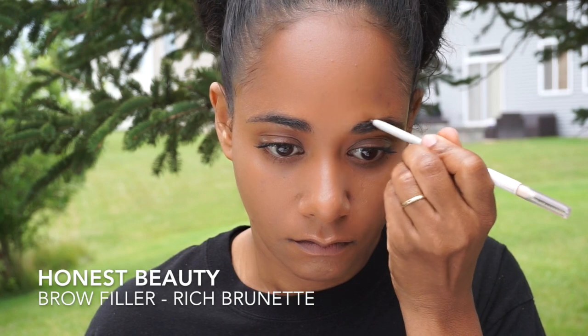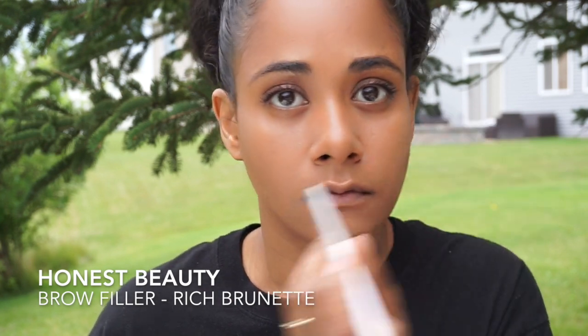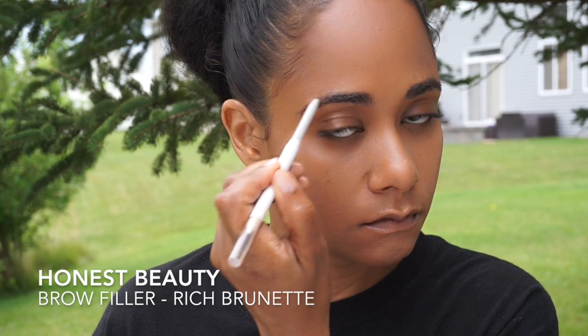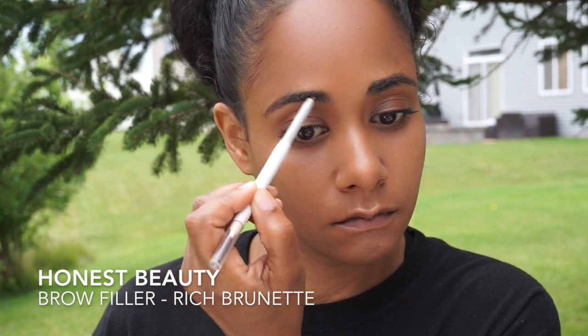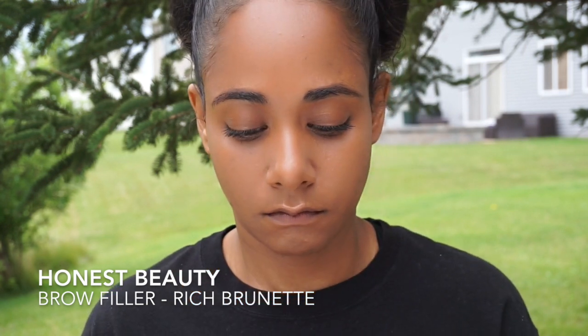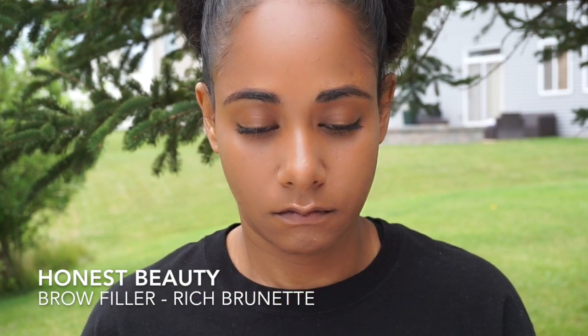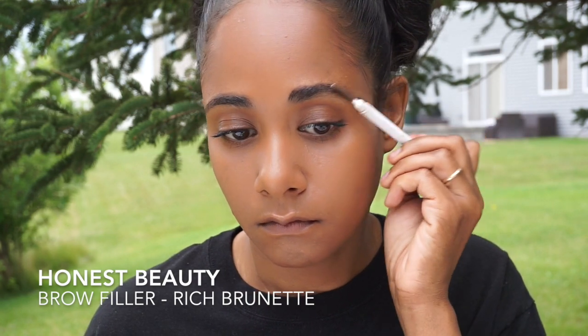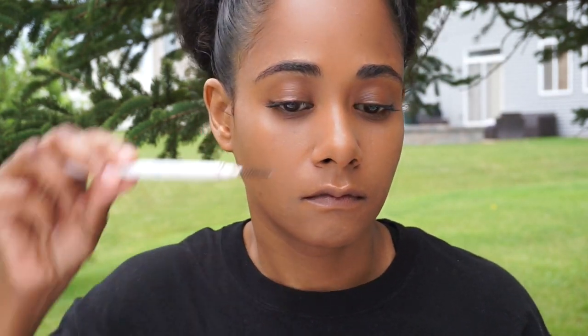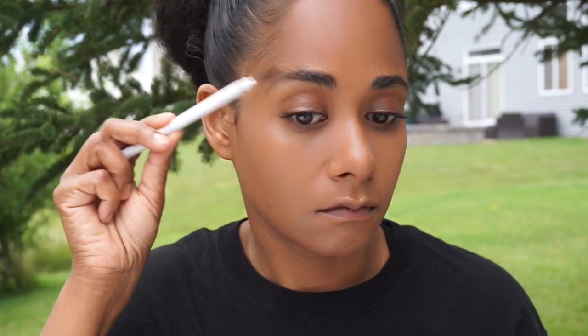As usual, I'm using my Honest Beauty Brow Filler in Rich Brunette. I think in my next video I'm going to use a different brow filler for the first time — I know I've been using this one forever. I really like it, it's great for a five-minute look, and it works really well for me. But I'm going to experiment with something else in my next video coming up.